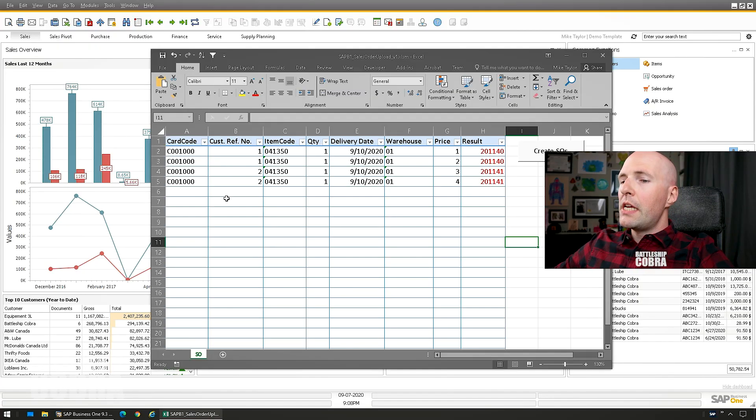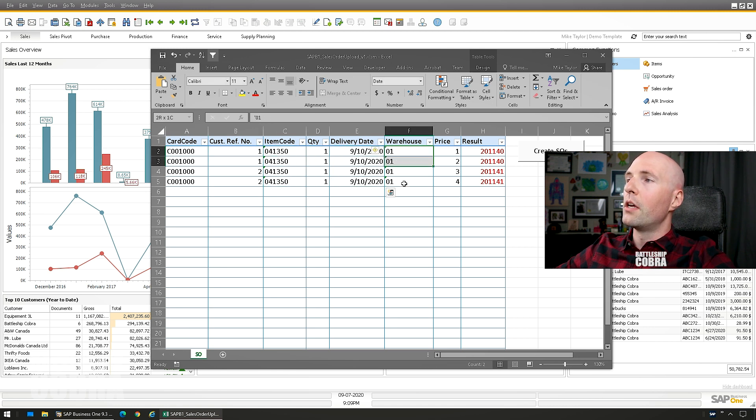As you can see, this is a pretty simple-looking little spreadsheet, but it's very powerful. It uses some sort of connection — I don't remember exactly — but it connects to whatever SAP Business One database you have open. You should just have one database open at a time. I matched the card code, customer reference, item codes, quantities, delivery dates, warehouses, prices, etc. Then you just click the button and it imports your data into that database.